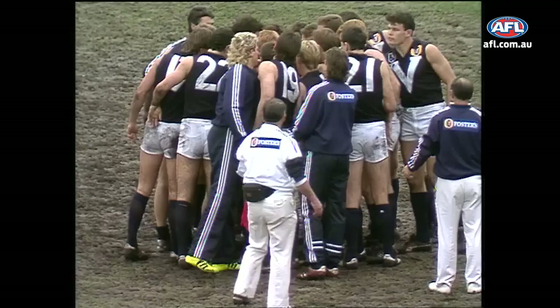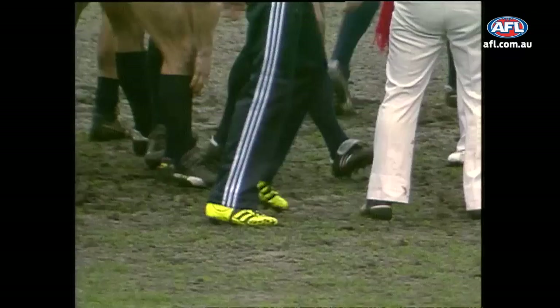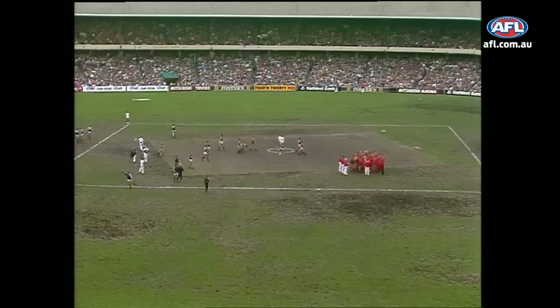Here we have seen some magnificent passages of play today. As Dermot Brereton has gone into the coloured boots for the second half. The wave is underway here around the MCG at the moment, with some 80,000-odd fans all participating. And they boo as it goes past the members, because the members don't want to get included. Terrific stuff.